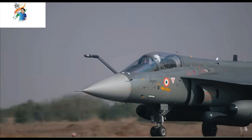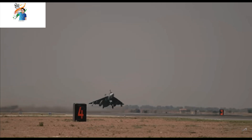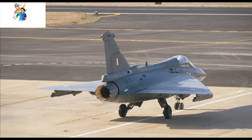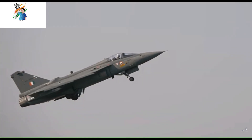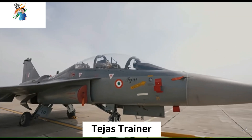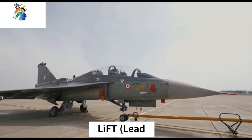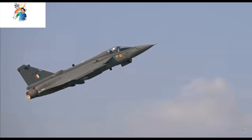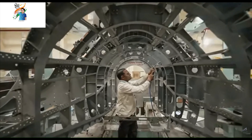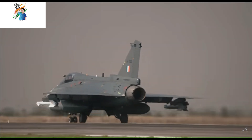Let's look at the production variants. Tejas Mark-1 is a single-seat operational variant for the Indian Air Force. A total of 32 of these have been delivered. The Indian Air Force has inducted them into Squadron 45, called the Flying Daggers, and Squadron 18, called the Flying Bullets. The Tejas Trainer is a two-seat operational conversion trainer for the Indian Air Force, also acting as a LIFT — lead-in fighter trainer — and ground attack aircraft. The first series production trainer aircraft LT-5201 completed its maiden flight in April 2023, and the IAF received the first LCA Tejas twin-seater aircraft from HAL in October 2023.